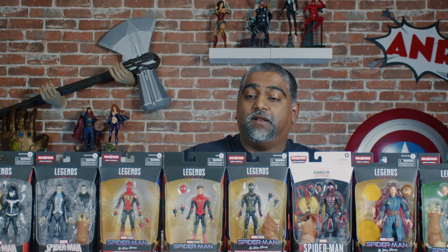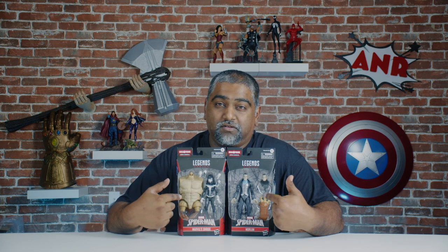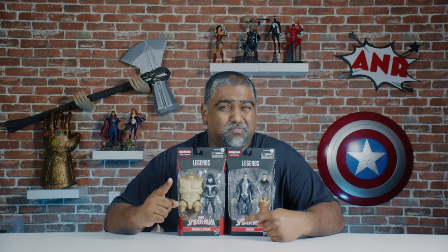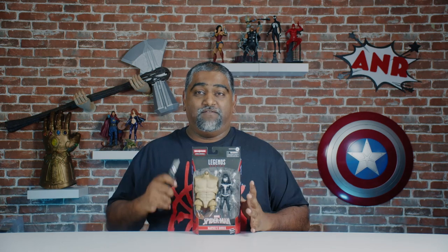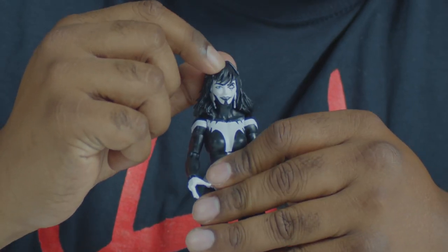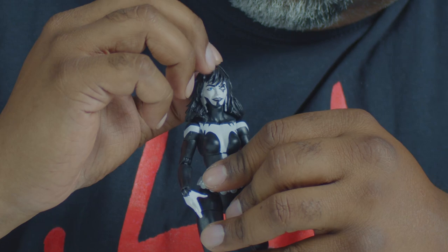After much deliberation, the team and I decided we're gonna open these comic book characters first. She comes with the center part of Armadillo, and we'll put him together at the end of the video. Here she is out of the package. Aesthetically she looks great - nice paint job, very simple black and white. Her face looks really, really crazy. She's supposed to be a psychotic character, and I think the face painting really captures that.